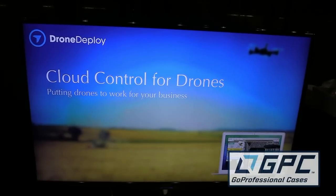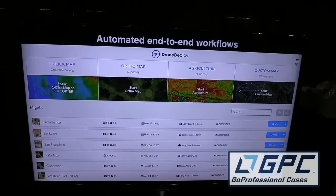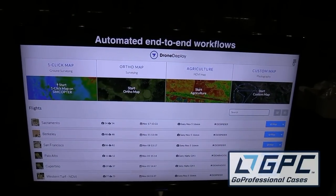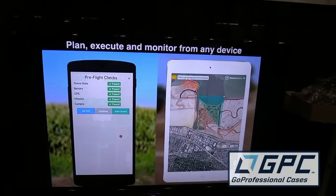I walked by and I saw your video screen here — I'm just fascinated. What is it you guys are working on here? We at DroneDeploy basically build software to make drone operations simple, and we do that by connecting drones to the cloud. With this piece of hardware that plugs into any drone that you have, you gain cloud control and can control your drones from anywhere and at any time.